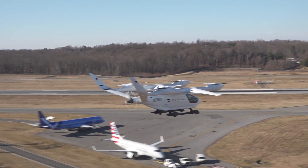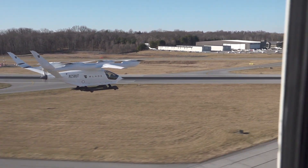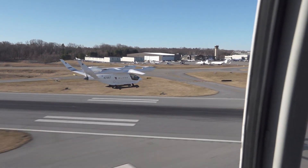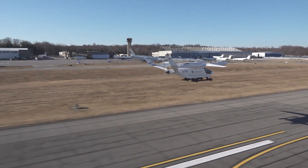It was emblazoned with the logo of Blade Air Mobility, which offers helicopter flights as well as fixed-wing service at Westchester and other airports. Blade plans to put 20 of the aircraft into service once they're certified by the FAA for carrying passengers.